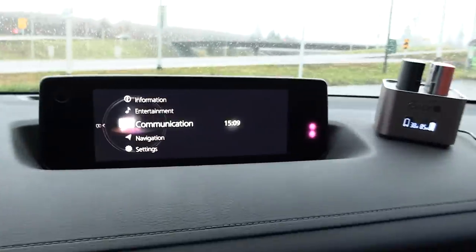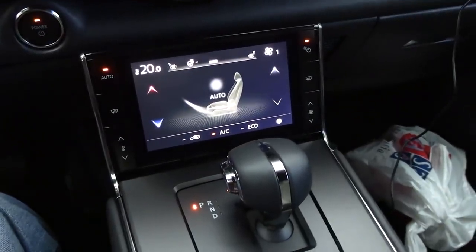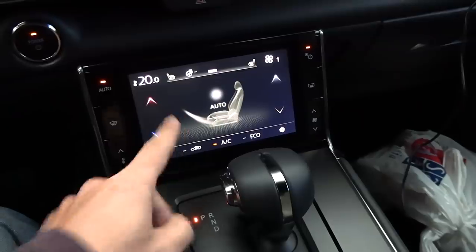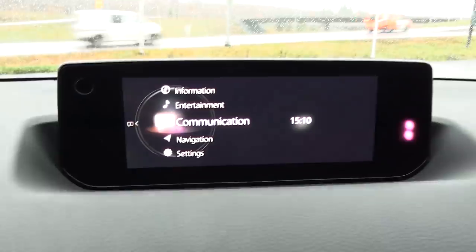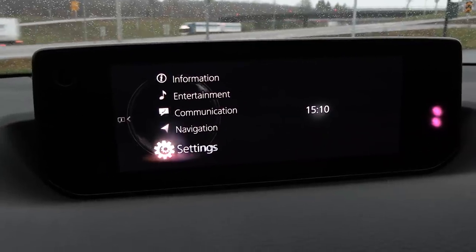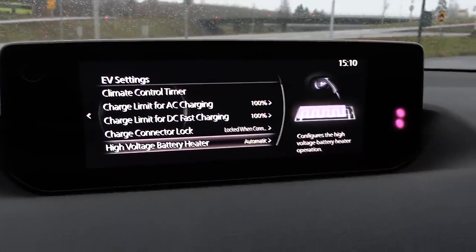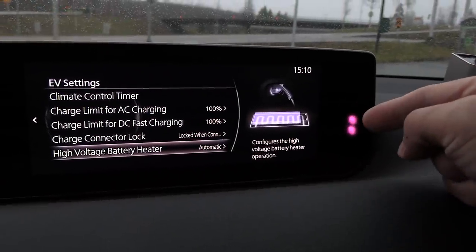There's a little screen down here for adjusting climate control and anything regarding heating — for example, heated steering wheel, and this one has it. Let me focus on the important things in this video. If you go to Settings and then EV Settings, then scroll down, you see 'High Voltage Battery Heater.' You might think — noob, you haven't activated the battery heater.